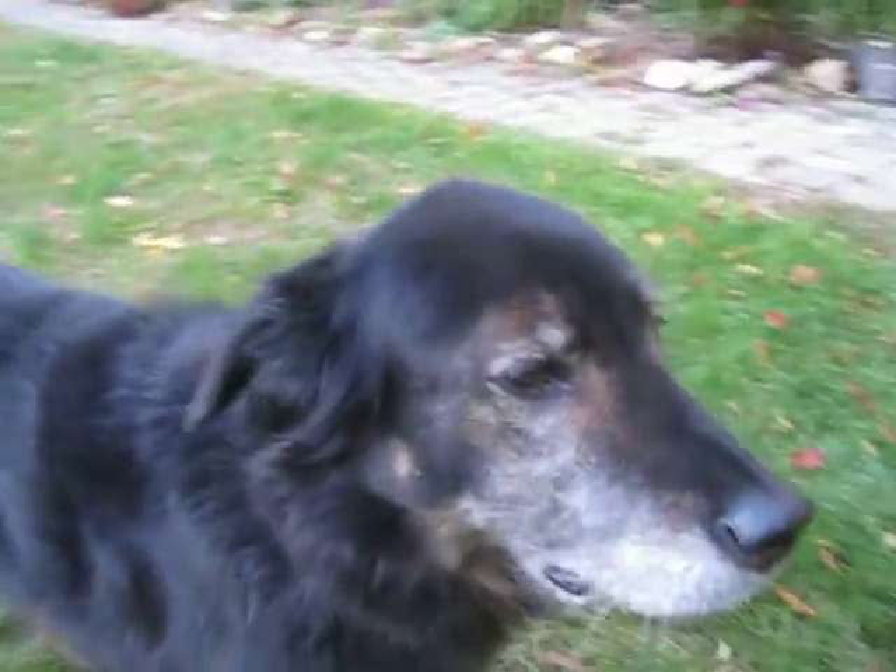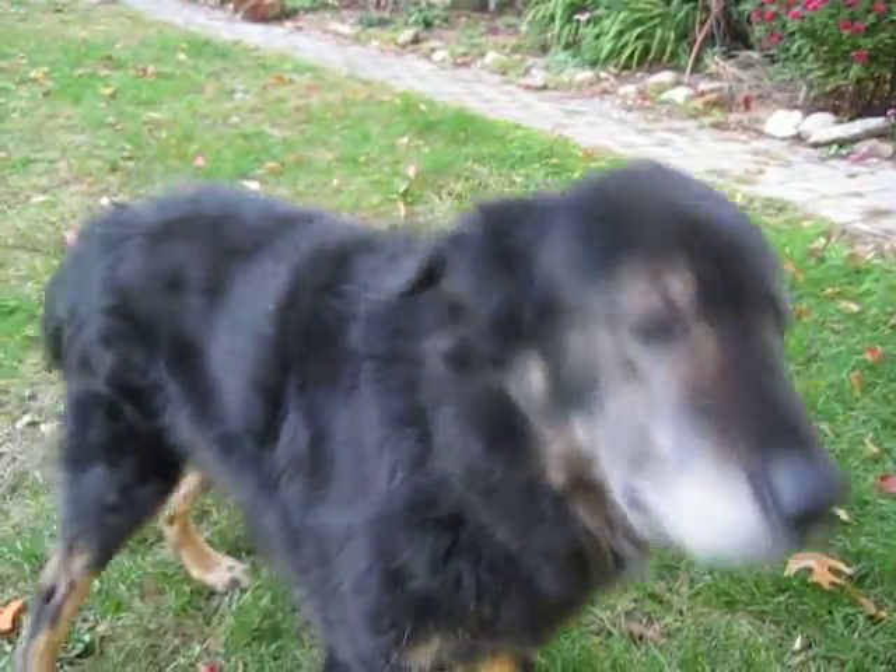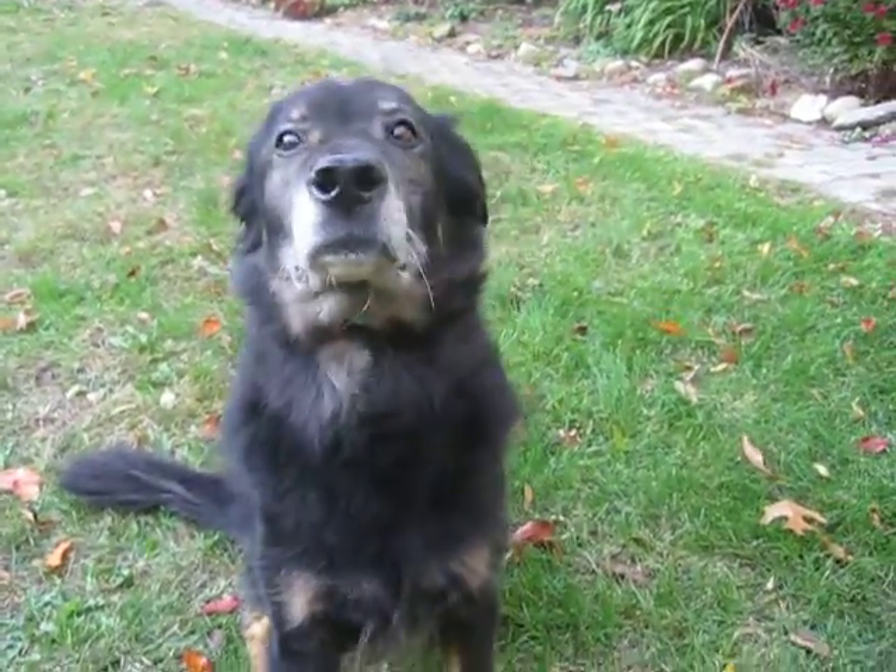This is my dog Simba. Sim, you want to show off your tricks? Sit. Wave. Good boy.